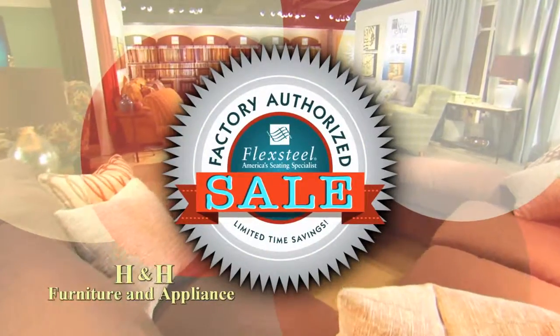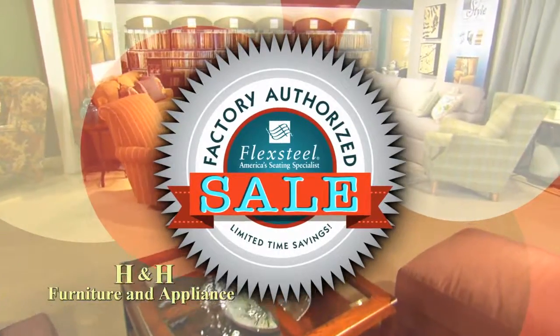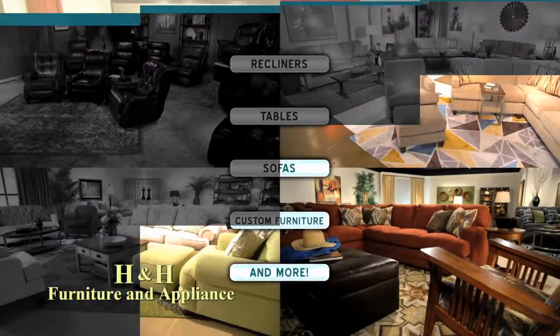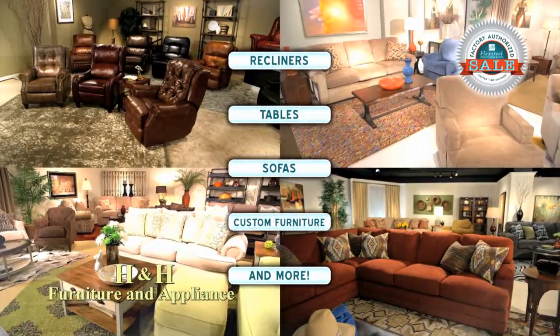It's back, fully authorized to save you money. The Spring Factory Authorized Sale is in full bloom with fresh opportunities to save on Flexsteel. Enjoy factory authorized savings on fabric and leather, recliners, tables, sofas, custom furniture, and more.